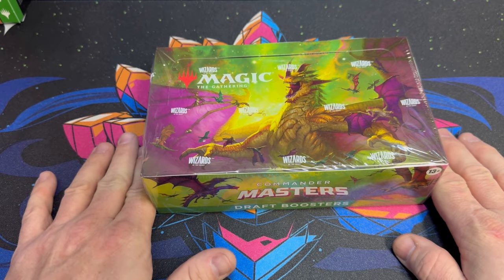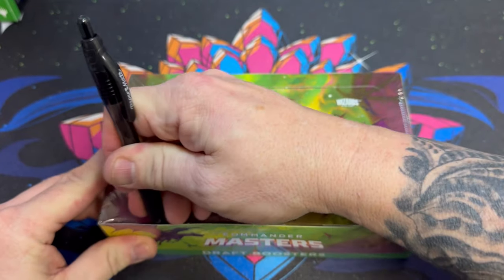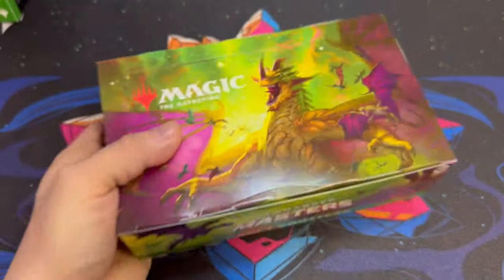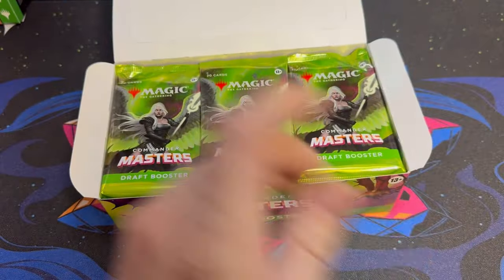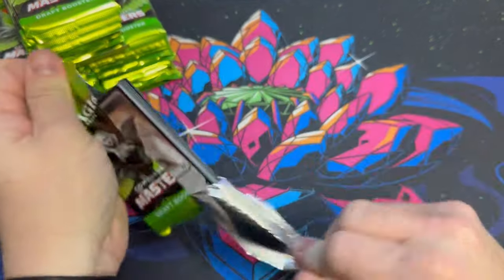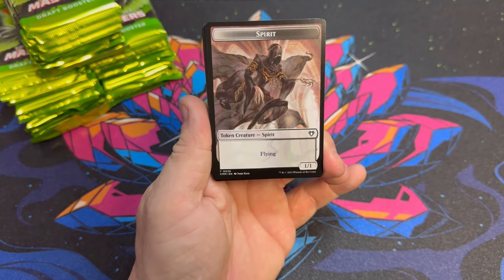Welcome back to Kraken Packs MTG. Today we're doing an 'is it worth it' for Commander Masters draft booster box, sponsored by Facebook group member David H. We got 24 packs and we're gonna see if it was worth it. These are mid-200s up to $300 shipped with tax, and this set has Jeweled Lotus and all the free spells. Please subscribe, like the video, and leave a comment to get in on the giveaways.